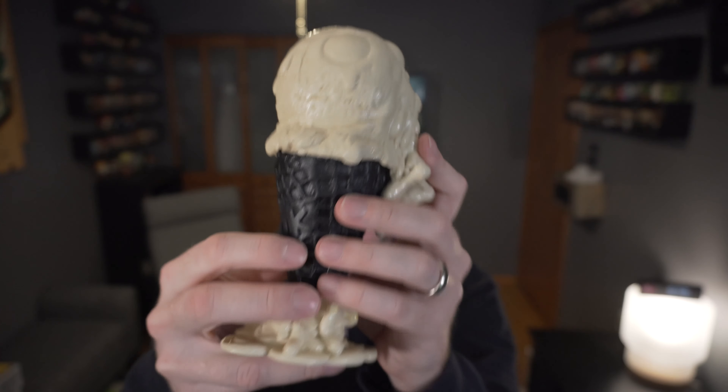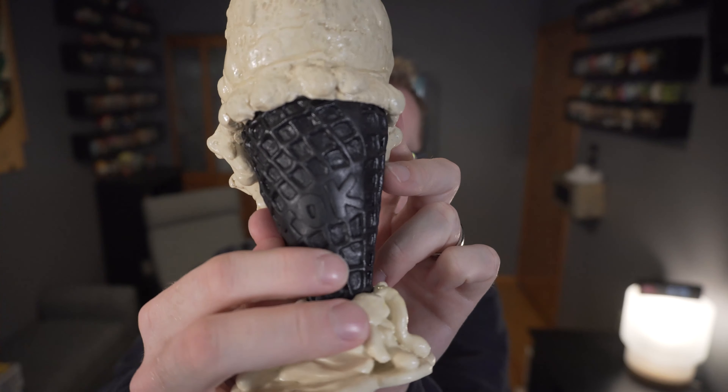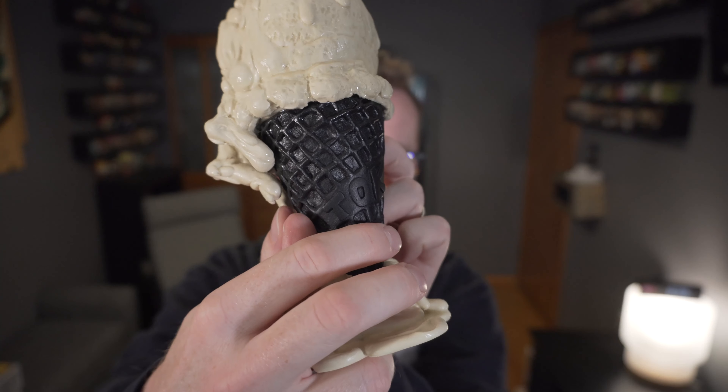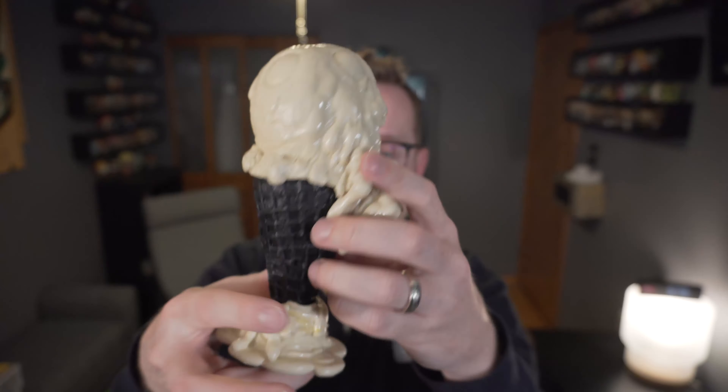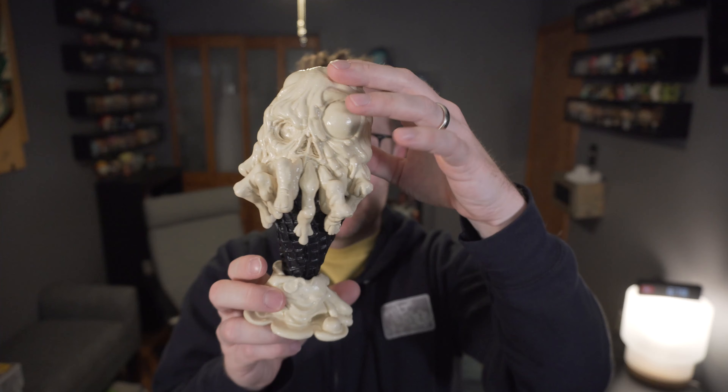And of course the chocolate waffle cone that does actually say TOC for TOC Toys on the side there — you can kind of see that. So a very awesome piece and of course I'm excited to give it a spin and check out the glow. Thanks for watching!